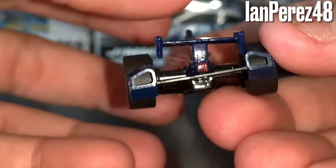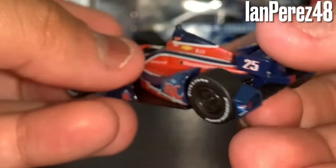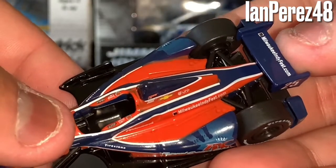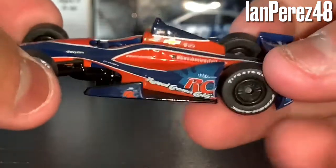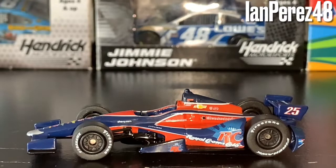You've also got the rear taillights. On the rear wing you've got MilwaukeeIndyFest.com — I wonder if that website still exists. Despite the flaw of the rear pods being sideways, it's still a very cool, beautiful diecast.